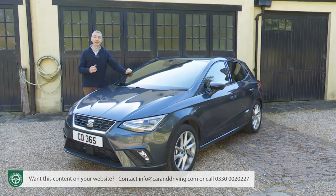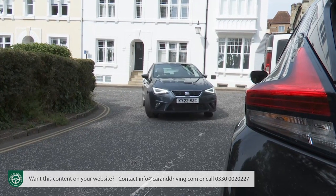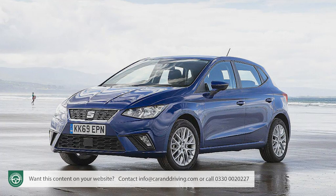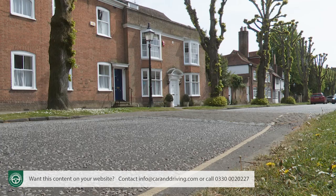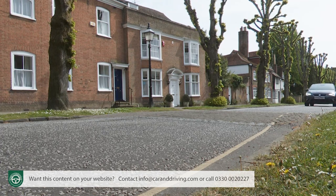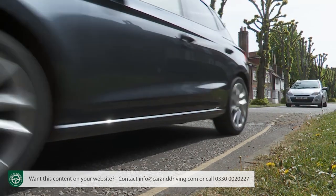SEAT claims that Ibiza customers are on average around 10 years younger than those for models from rival brands, so it's important that this car remains affordable — or at least relatively so. There is a bit of a question mark with that: when we first tested this fifth generation model back in 2017 its starting price was around £13,000, but at the time of this test in spring 2022 the sticker figures were kicking off from just under £18,000 and ranging up to around £23,000. Yes, this updated model is better — but is it really that much better? You decide.